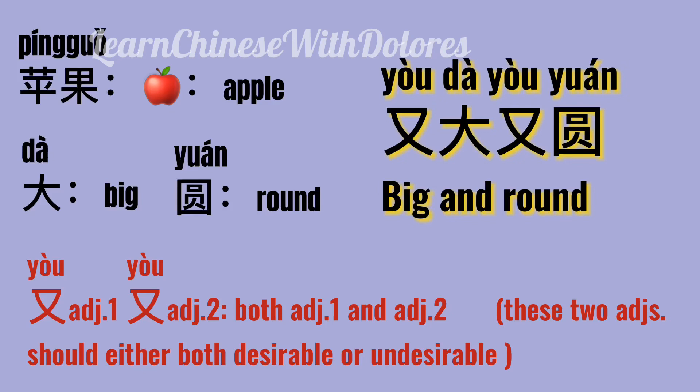These two adjectives should either both be desirable or both undesirable. For example, big and round are both good for apples, so we can say 又大,又圓.